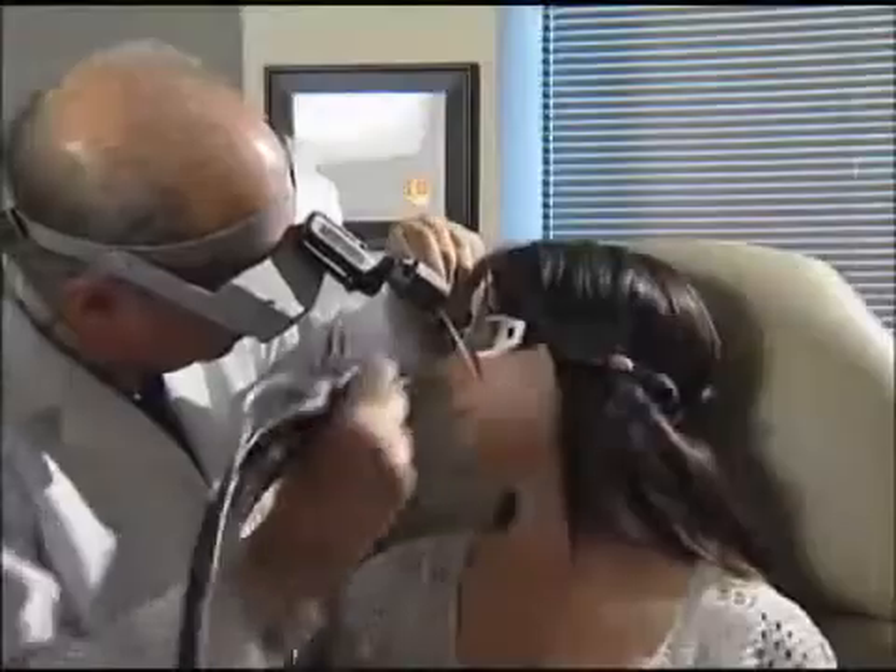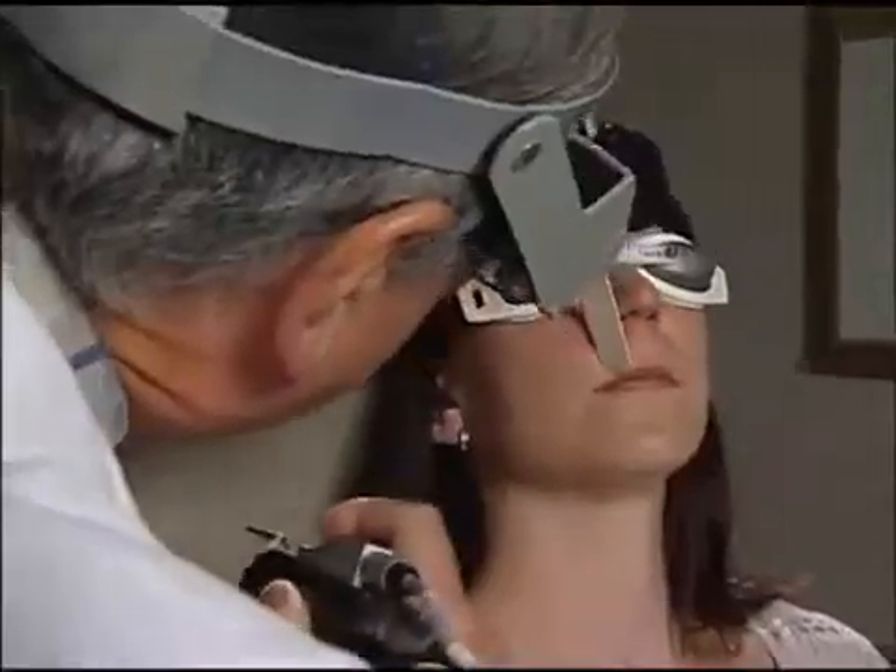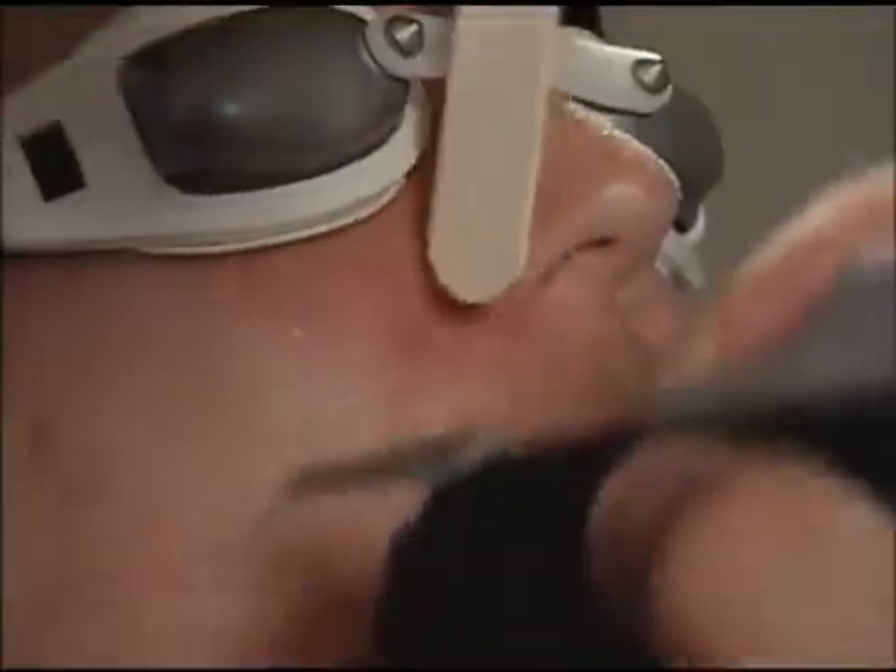I had some minor facial vessels around my nose that I wanted to have removed. Not too troublesome, but you can cover them with makeup, which is usually fine, but when I'm out playing sports or I don't have makeup on and I look in the mirror, my eyes always seem to go there.